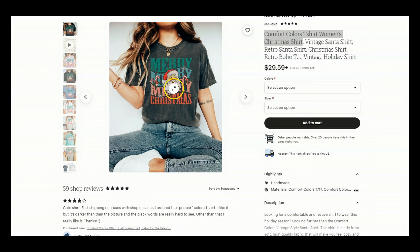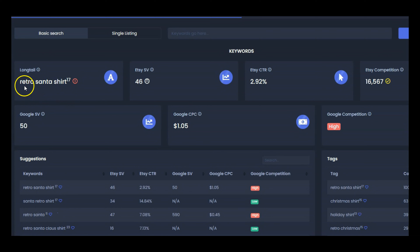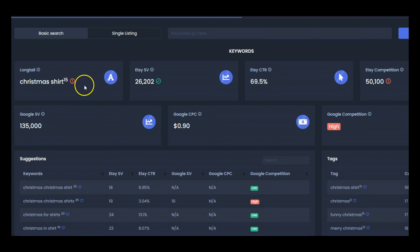Your t-shirts will be super on-trend with the Comfort Colors style plus retro fonts and graphics. Looking at more keywords in Sale Samurai: "vintage santa shirt" is medium competition — great for the middle of your title. "Retro santa shirt" is also medium competition, still great for the middle of your title. The broader keyword "christmas shirt" has huge competition, but you can still include it. As you get sales with your low-competition keyword, you can start competing with sellers who already have authority and higher quality scores.